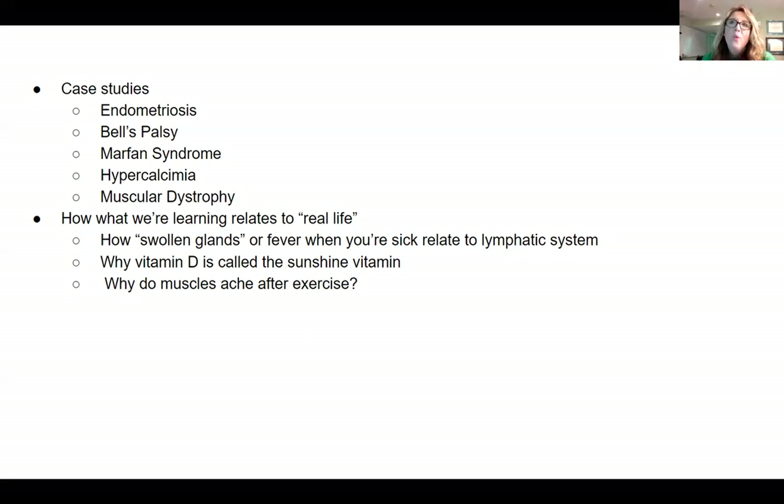For example, most of us have had swollen glands when we're sick or a fever — we learn what is happening inside our body that causes those symptoms. People have heard that vitamin D is the sunshine vitamin — but how does sunshine actually produce vitamin D in our body? Why do muscles ache after we exercise? These are just a sample of the things we discuss that help students understand how the material relates to their everyday life.